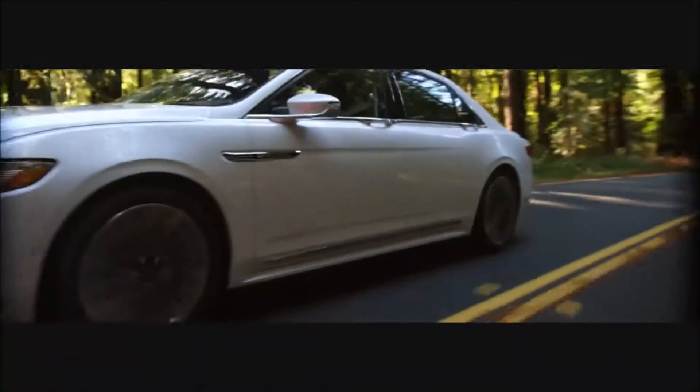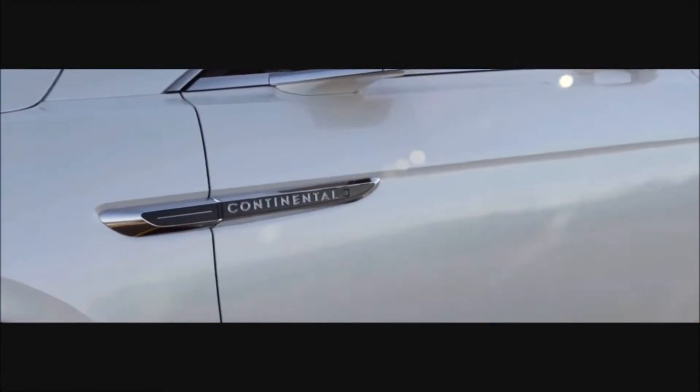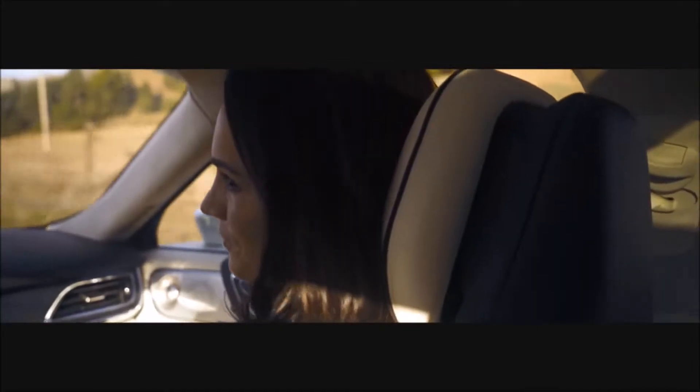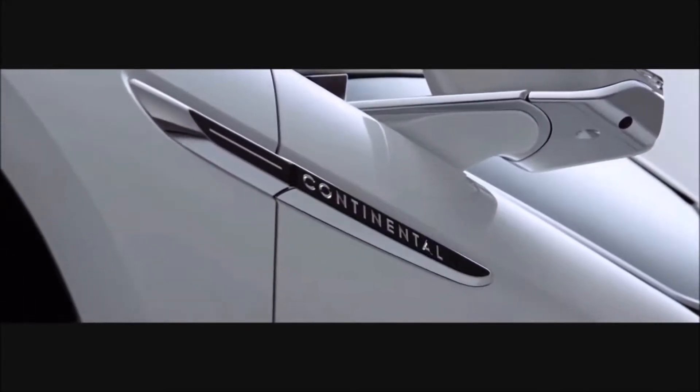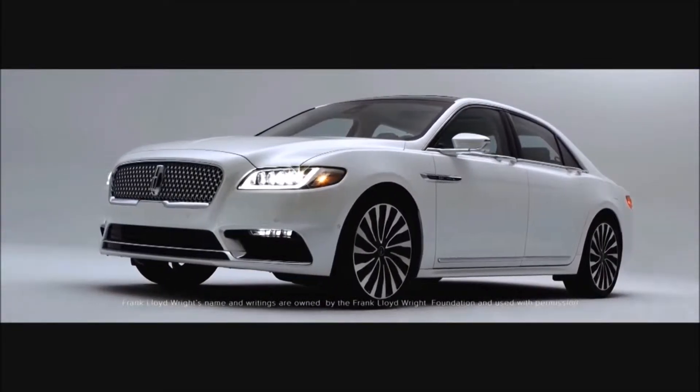We talk a lot about capturing moments in time, and this vehicle embodies that. The Continental name is extremely iconic — it is designed to provide a very serene, effortless experience with a very elegant gesture and volume of proportion. Continental was quoted as being the most beautiful car in the world by Frank Lloyd Wright.